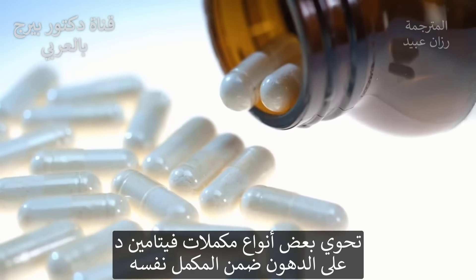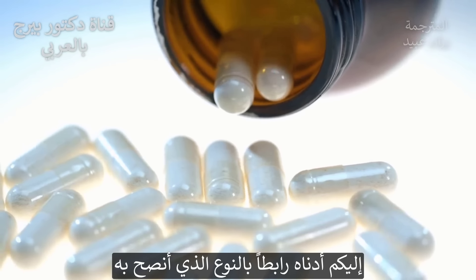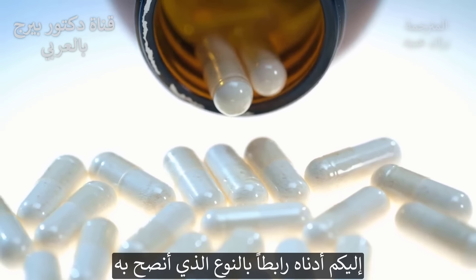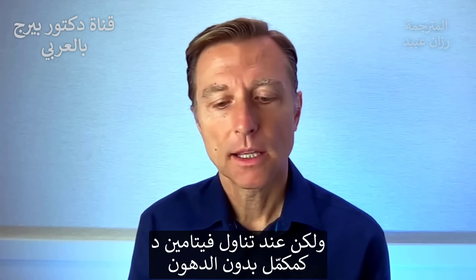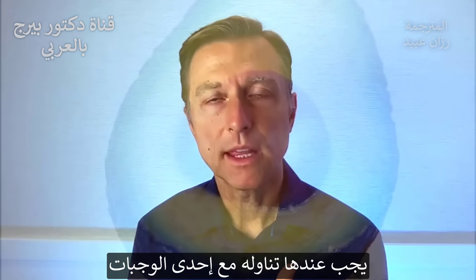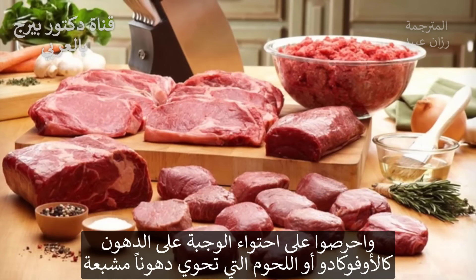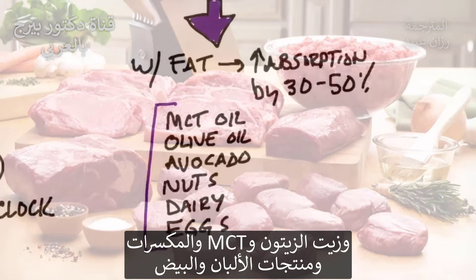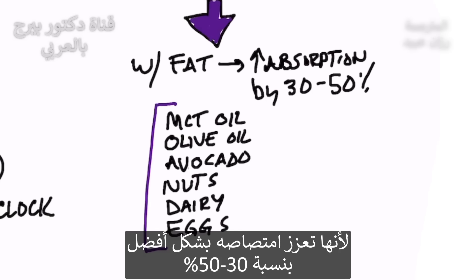There are vitamin D supplements that already contain fat within the supplement itself — I'll put a link down below of one that I recommend. But if you're going to take vitamin D as a supplement without the fat, consume your vitamin D with a meal. Make sure there's some fat: avocado, maybe some type of meat that has saturated fat, olive oil, MCT oil, nuts, dairy, egg — any of the fats — because you're going to increase your absorption by 30% to 50% more.